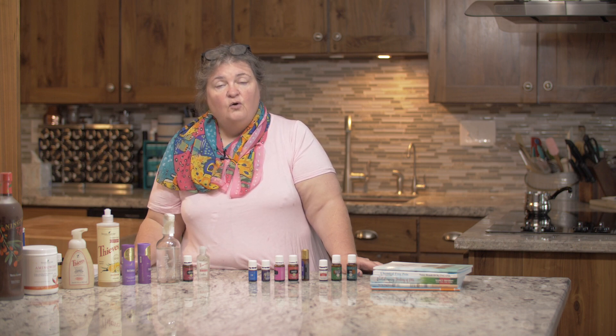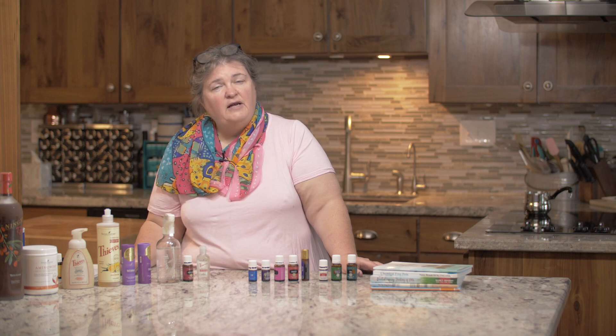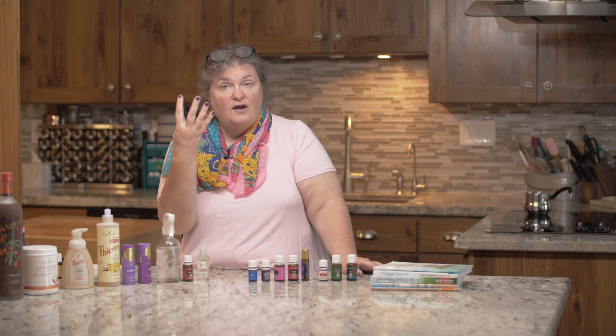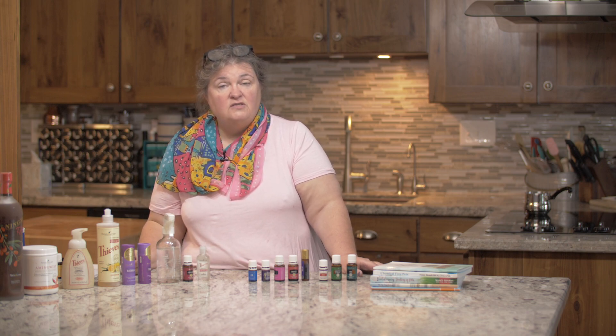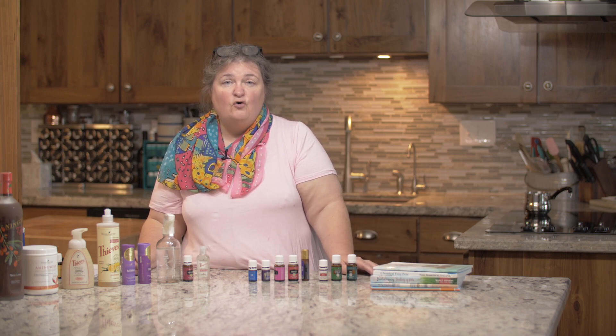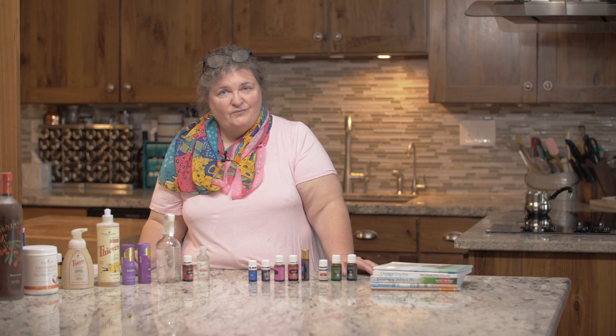Very, very important. We need to realize we're spending so much more time in our home that we have to keep that home as toxic-free as possible. I encourage you to go to safe4animals.com and look at all of my books that are available. In The Chemical-Free Pet, I've been talking about this for years — move from toxic to helpful. Thanks.